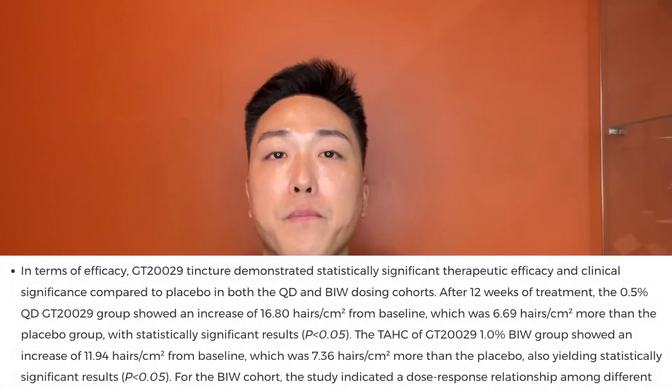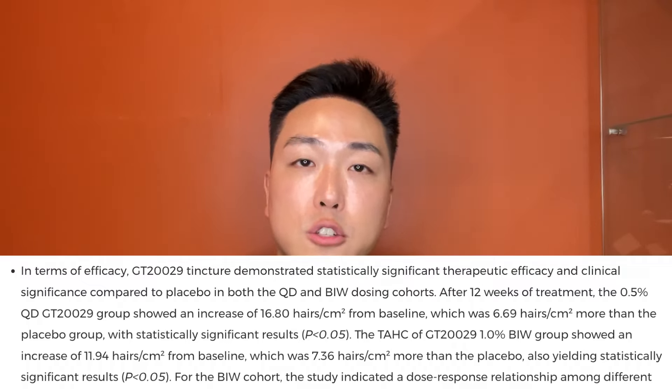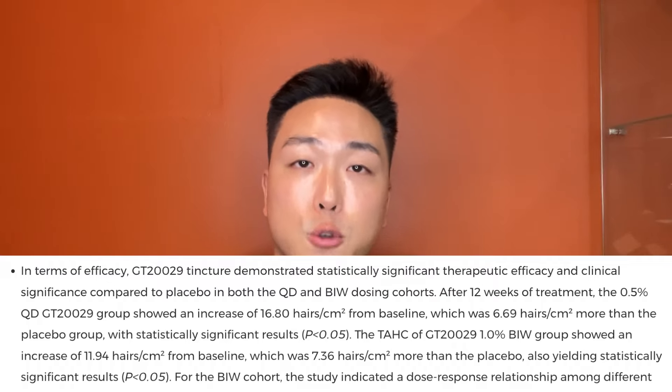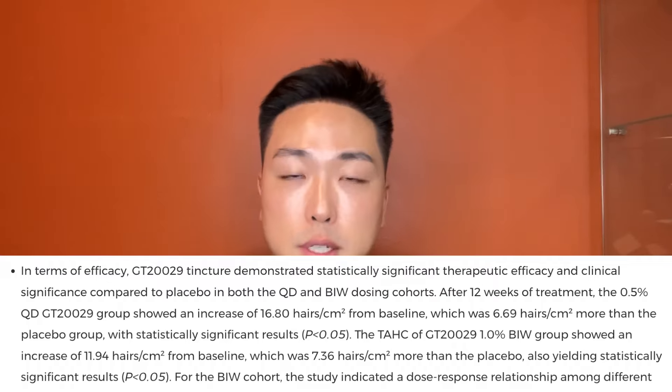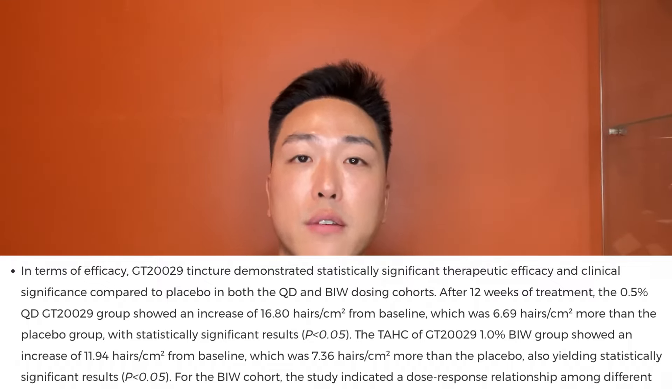The trial enrolled 180 male androgenic alopecia patients divided into once-daily and twice-weekly dosing cohorts, each with control groups receiving placebo and experimental groups receiving either 0.5% or 1% doses. Results showed that after just 12 weeks of treatment, the 0.5% daily application of GT20029 group showed an increase of 16.8 hairs per centimeter squared from baseline.